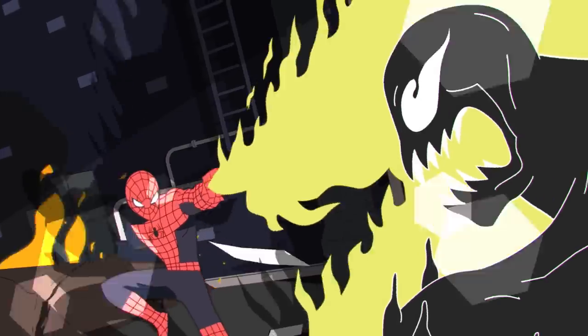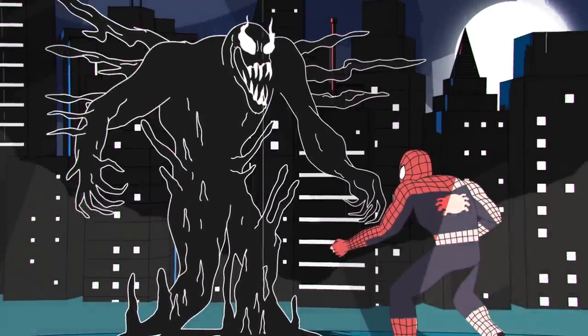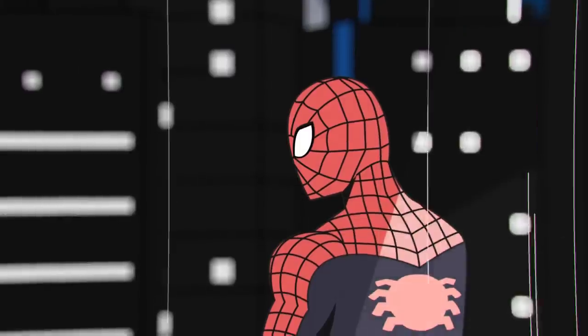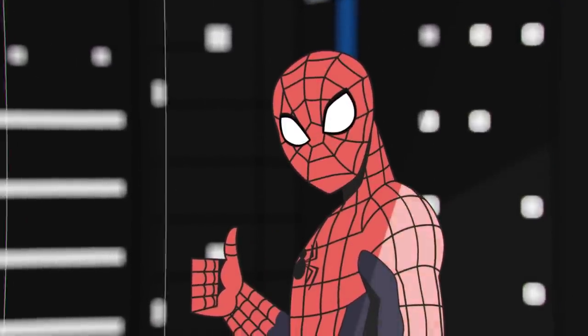Flame webbing to use against symbiotes, and sonic disruptors — also useful for those pesky symbiotes. It's no wonder that this device makes our friendly neighborhood web-slinging crime fighter so good at what he does.